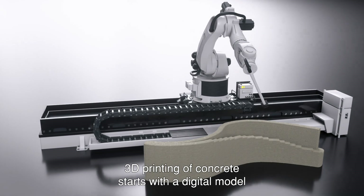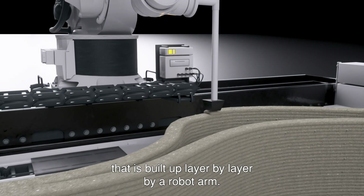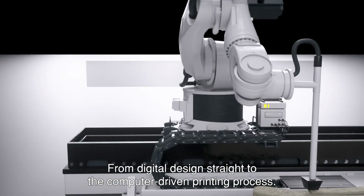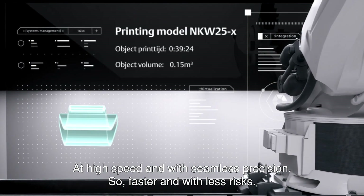3D printing of concrete starts with a digital model that is built up layer by layer by a robot arm. From digital design straight to the computer-driven printing process at high speed and with seamless precision. So faster and with less risks.